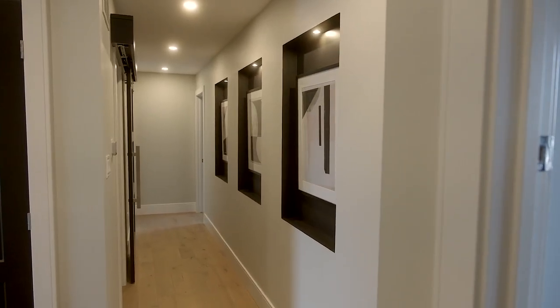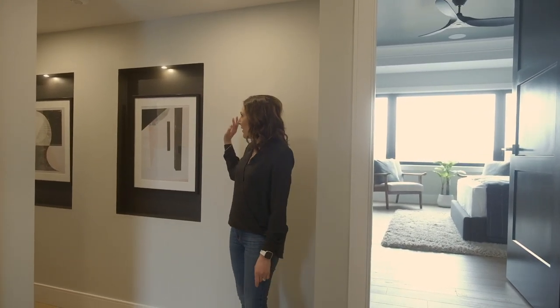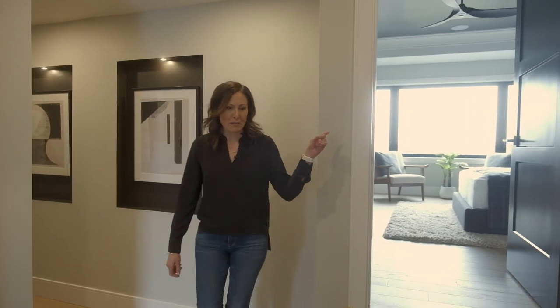We're on the second floor. Up here we added some architectural interest by painting all the interior doors black and also adding these really cool art niches painted black, so the art really pops in front of them. Why don't we go check out the master suite.